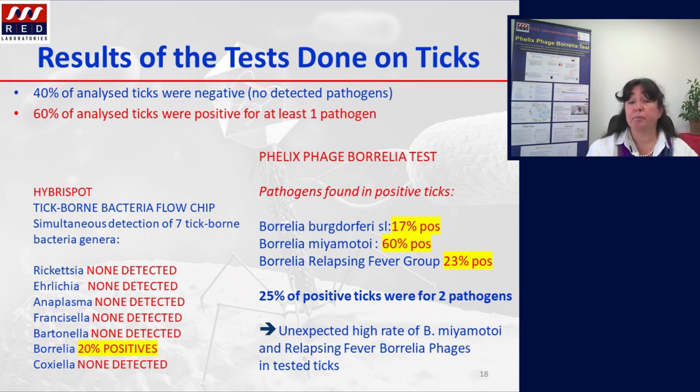The Phelix phage Borrelia test revealed that the following pathogens were found in positive ticks: Borrelia burgdorferi sensu lato was found in 70 percent of positive ticks, while Borrelia miyamotoi was found — surprisingly — in 60 percent of positive ticks, and the relapsing fever group was detected in 23 percent of positive ticks. Furthermore, 25 positive ticks harbored two pathogens. We were very much surprised by this very high rate of Borrelia miyamotoi and relapsing fever phages in tested ticks, which are mainly originating from Europe. In summary, 60 percent of analyzed ticks were positive for at least one pathogen; among them, only 70 percent were positive for Borrelia burgdorferi sensu lato, while among positive ticks, 60 percent were positive for Borrelia miyamotoi.